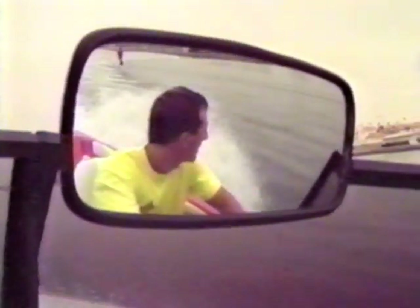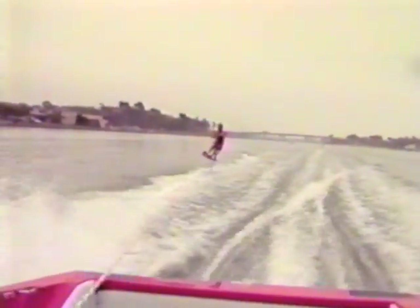Here's the obligatory driver and mirror shot. And of course, once I see that, I'm going to play it up a little bit. Now, back to Mike.